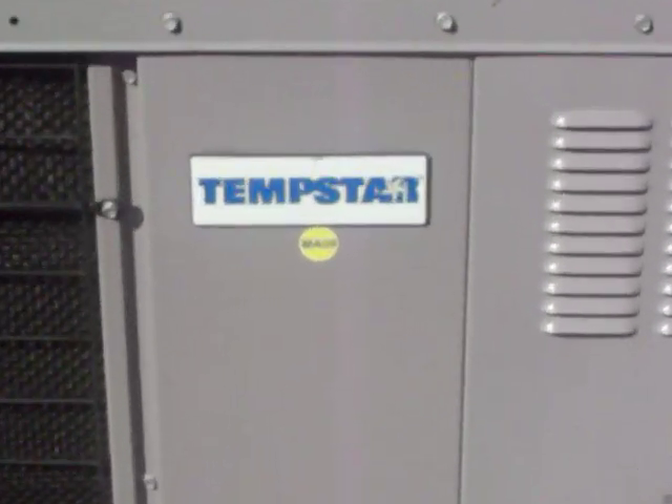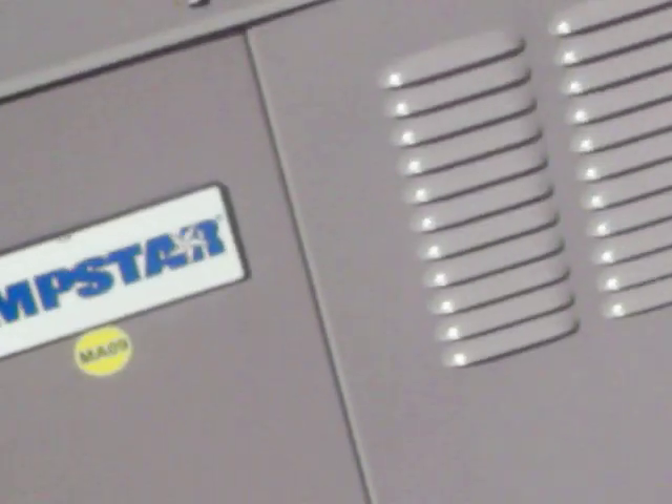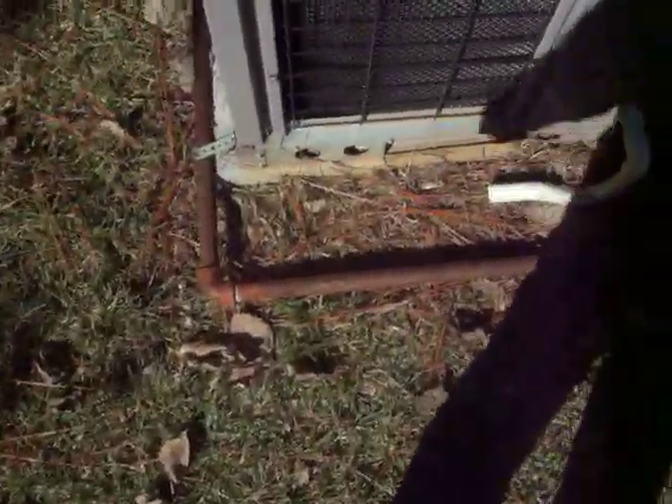Here is a Tempstar gas pack. You can see the gas lines kind of ran a weird way. It has a Copeland scroll compressor, ultra high efficiency.